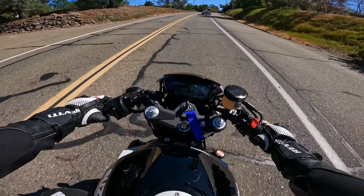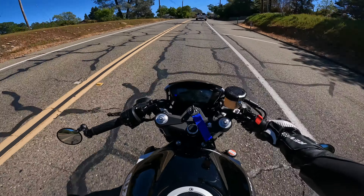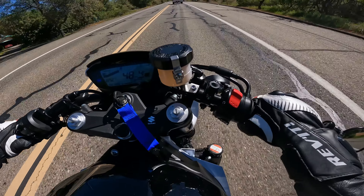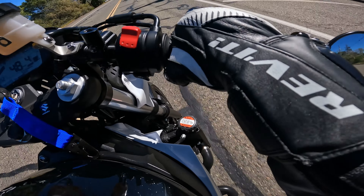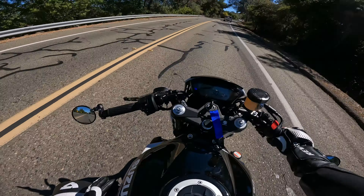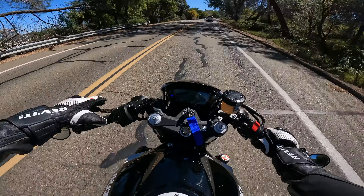You stick your crotch to the very tip of the tank, then you lean over, kiss your chin to the handlebar and stick your knee out — and literally your knee fits perfectly in that little groove. It feels so good. It falls into those corners really well.